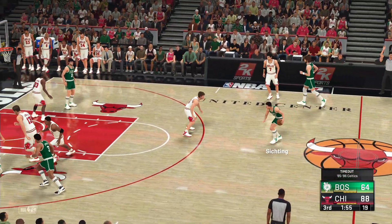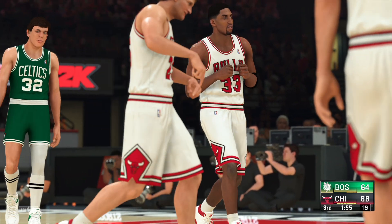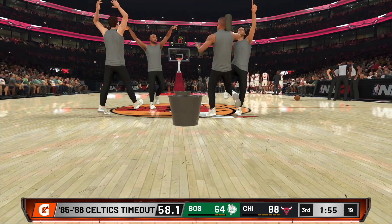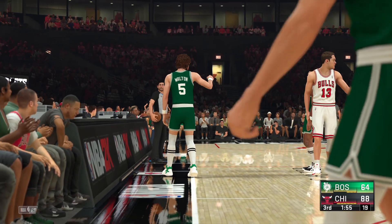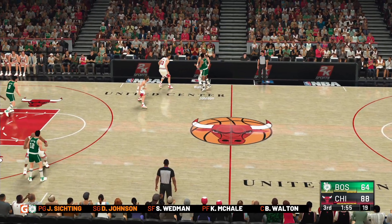Offensively, defensively, they are in total control. This has been an impressive performance tonight. Even with a big lead, they've maintained their focus. Now a timeout called by Boston — just looking to tighten up their defense in the paint. They've got to be better. It's a matter of want-to — helping out, contesting shots. You have to want to make the effort.